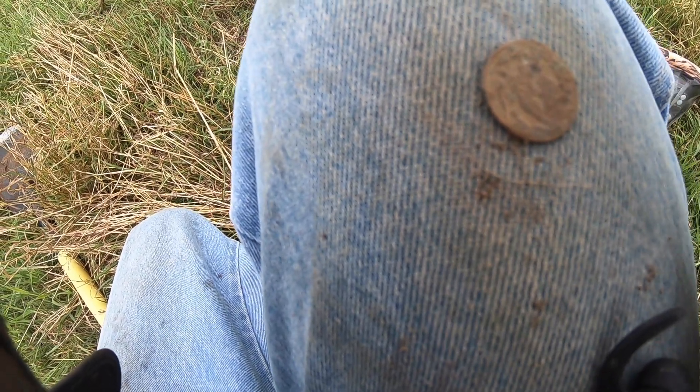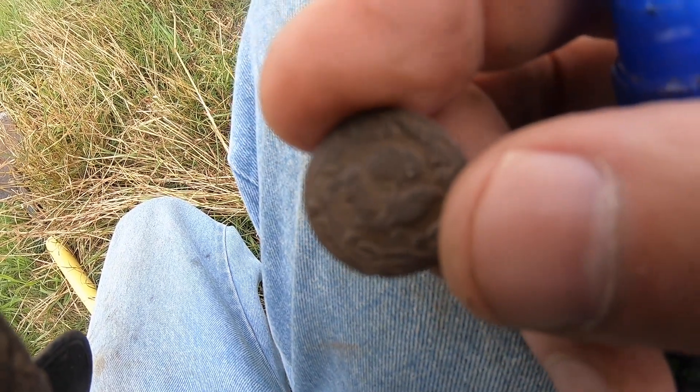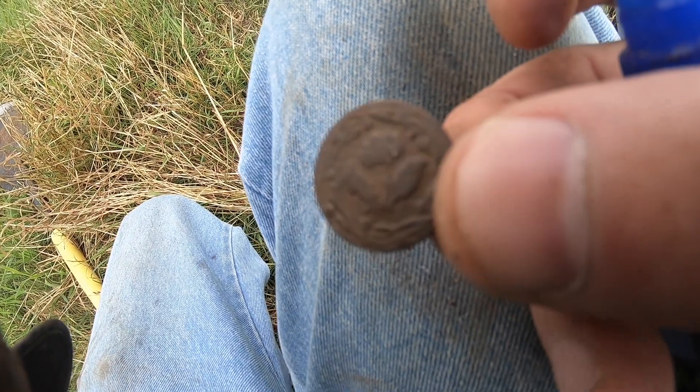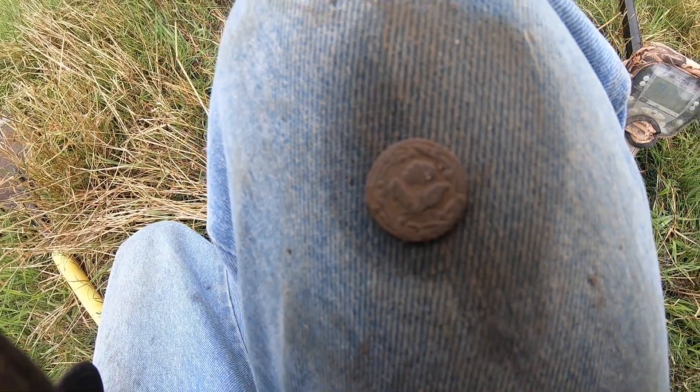Alright guys, just dug my first coin or token or something. Not exactly sure. Oh, that's a button, isn't it? Let's see where this thing's broken off. It's got a nice design on it though - it's like a flower. It's a decorative piece. Sweet. I'll take that. Moving on, guys.